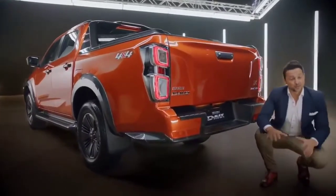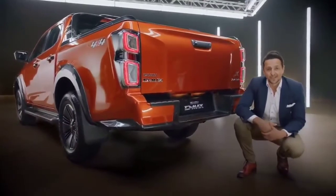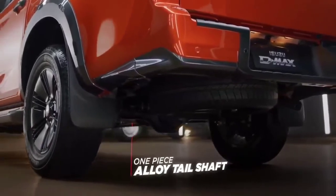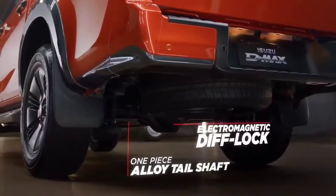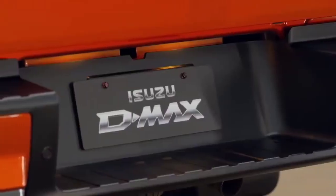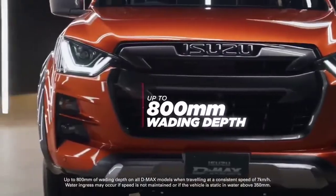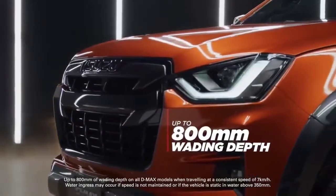Engine power is now transferred to the road with a more efficient and faster-shifting gearbox. For four-wheel drive models, a solid and lighter one-piece aluminium tail shaft connects to the rear differential, which is now fitted with an electromagnetic diff lock for traction when off-roading. Isuzu engineers have cleverly engineered the engine air intake system, based on Australian feedback, which has increased the D-Max's wading depth up to 800 millimetres.